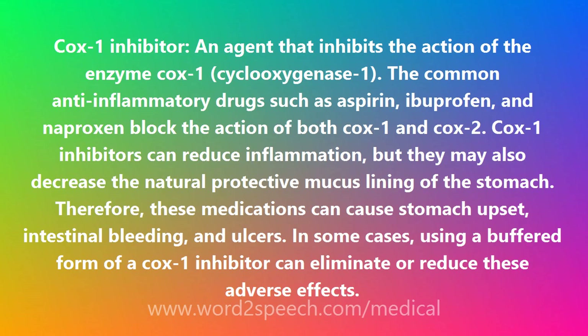COX-1 inhibitors can reduce inflammation, but they may also decrease the natural protective mucous lining of the stomach. Therefore, these medications can cause stomach upset, intestinal bleeding, and ulcers. In some cases, using a buffered form of a COX-1 inhibitor can eliminate or reduce these adverse effects.